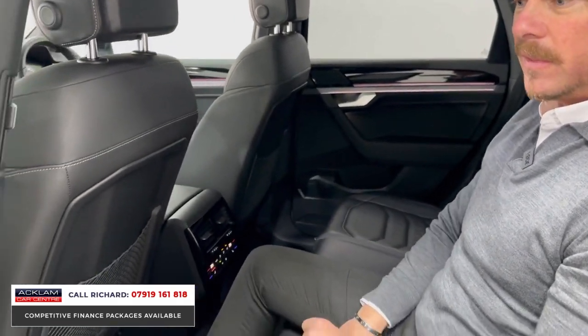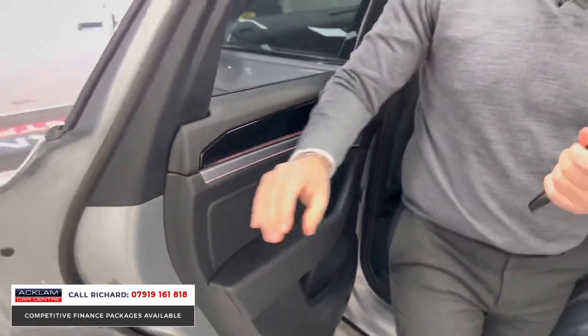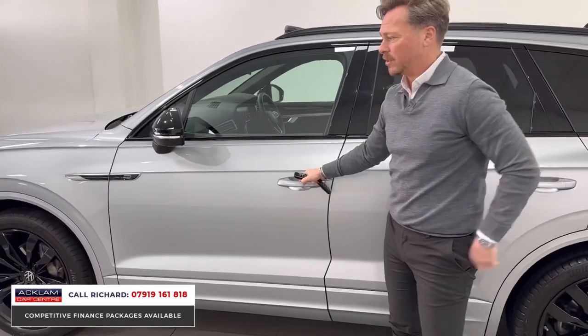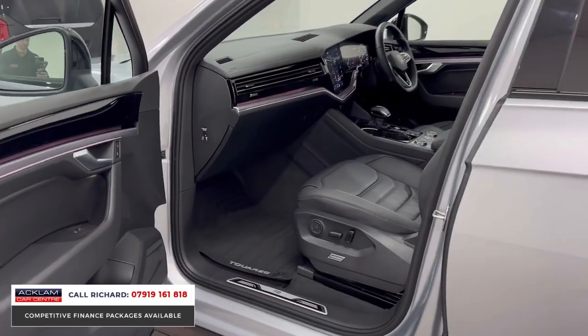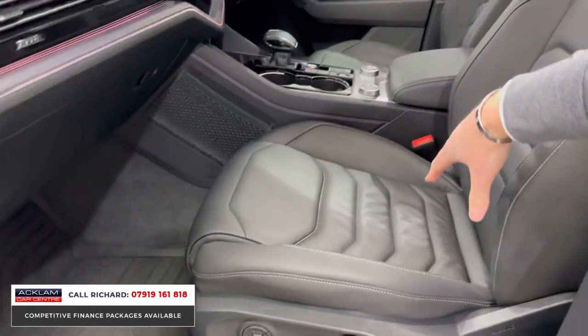Heated rear seats is a lovely thing to have. As specification goes, this car has so much: ambient lighting on the inside, it's so modern, adaptive cruise control as standard, keyless entry, keyless start, Ergo Comfort seats to the front which are fully electric with lumbar, and sport seats.